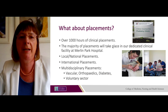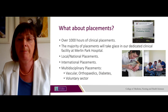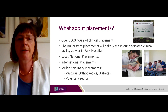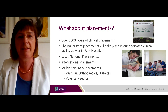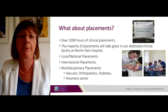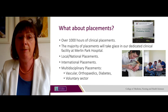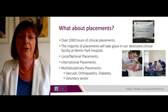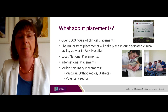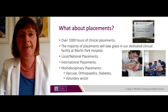There are over 1,000 hours of clinical placements throughout the four years of the programme. The majority take place in a dedicated clinical facility at Merlin Park Hospital, with additional national placements in other centres and hospitals around the country. There are also international placements and opportunities to participate in multidisciplinary placements — for example in vascular clinics, orthopaedic clinics, diabetes clinics and the voluntary sector.